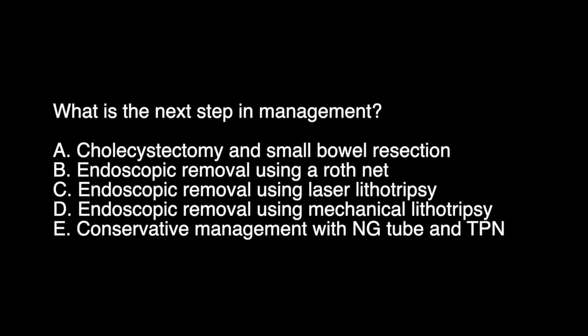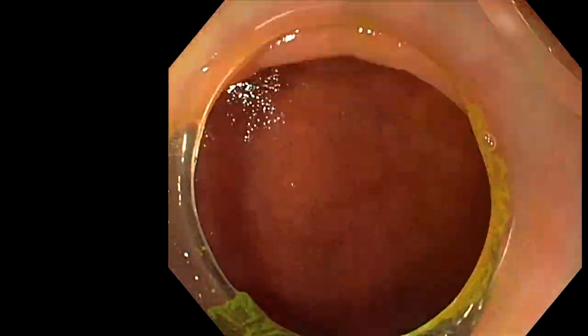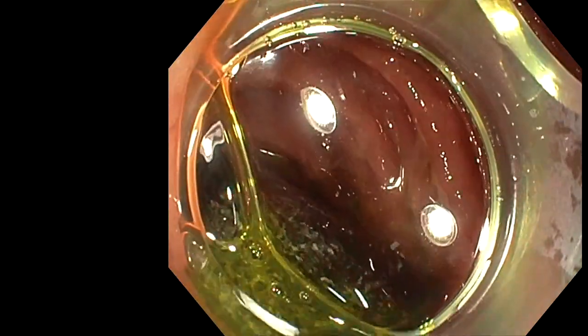What is the next step in management? A. Cholecystectomy and small bowel resection. B. Endoscopic removal using a Roth net. C. Endoscopic removal using laser lithotripsy. D. Endoscopic removal using mechanical lithotripsy with a basket. E. Conservative management with a nasogastric tube and TPN.